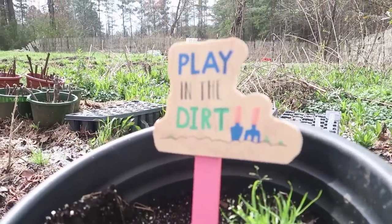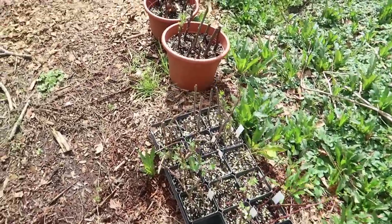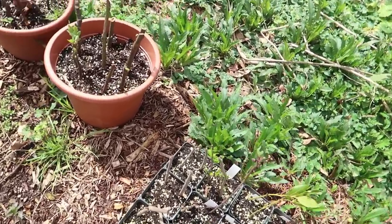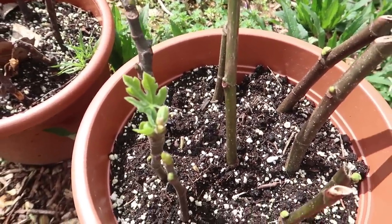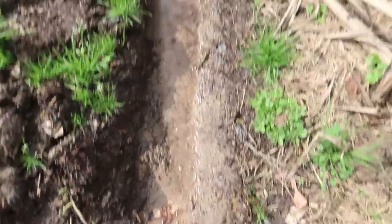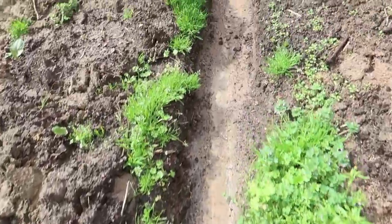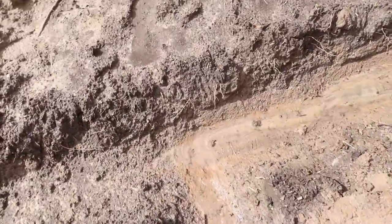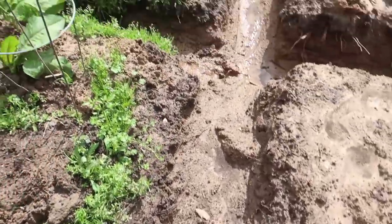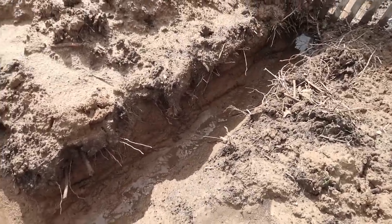I think it would probably be wise to throw frost fabric over these plants — the temperatures are going to get pretty low and these plants think it's spring because of the warm temperatures, so we don't want to lose any baby figs. These trenches are just flowing with water, so they are working wonderfully. It's just so unfortunate that we've had this much rain. We've really never had this much rain in the 17 years I've lived in Georgia — it's never been this bad. You can see it's just been flowing steady out to the pond non-stop.